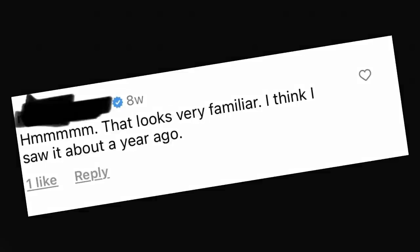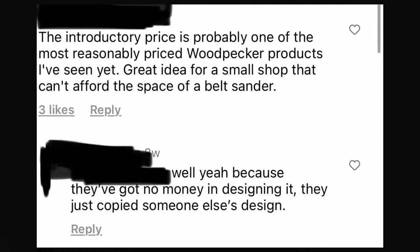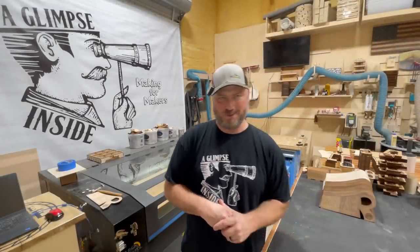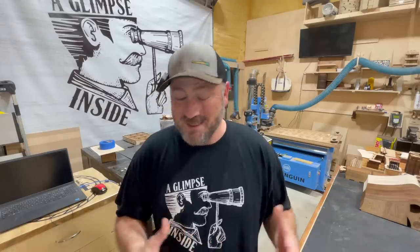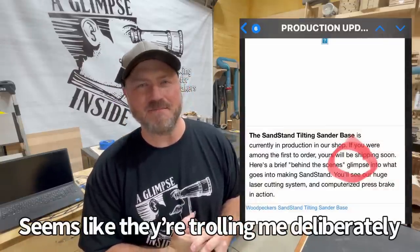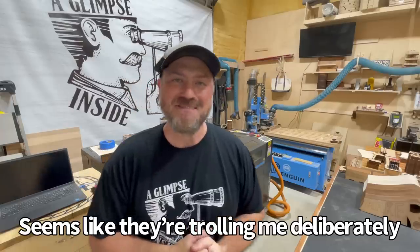And then somebody said, 'Hmm, that looks very familiar — I think I saw that about a year ago.' And moving forward: 'The introductory price is probably one of the most reasonably priced Woodpecker products I've ever seen. Great idea for a small shop that can't afford the space of a belt sander.' And somebody replied, 'Yeah, because they've got no money in designing it — they just copied someone else's design.' And finally, 'A Glimpse Inside, I guess you should feel honored that they ripped the idea off of you. Real classy, Woodpeckers.' After reading those comments, I thought Woodpeckers had gotten wind of this product. These are production update emails that came through — I'll let you pause the screen and read it. That's crazy.